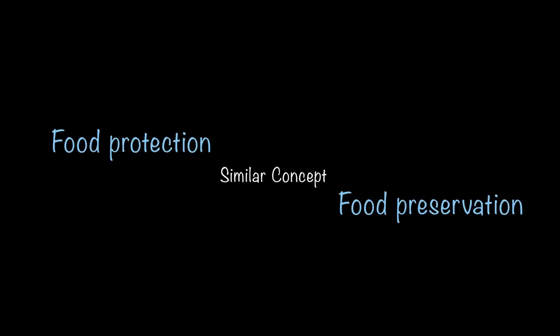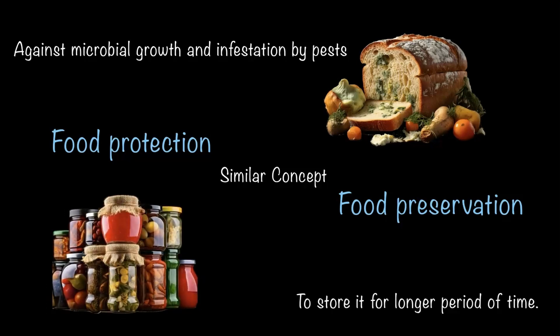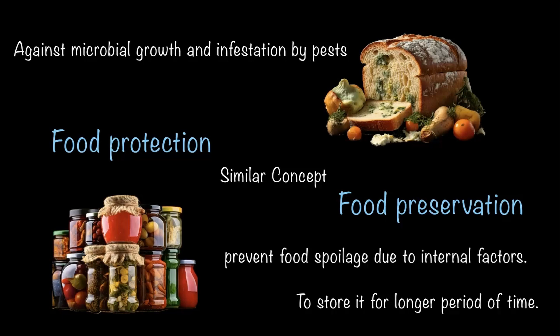When we talk about keeping food safe and sound, there are two related concepts: food protection and food preservation. These two concepts go hand in hand. Food protection is all about guarding your food against microbial growth and infestation by pests. On the other hand, food preservation focuses on storing food for a longer period of time and protecting it from spoilage caused by internal factors. Food preservation is protection against internal factors, whereas food protection is protecting against external microbial growth and pests.